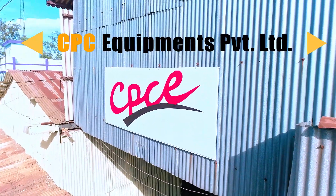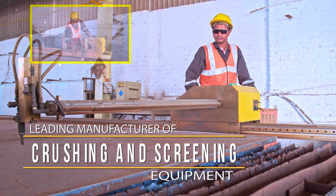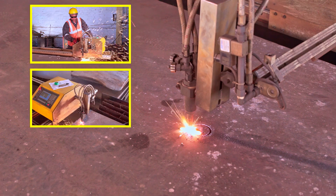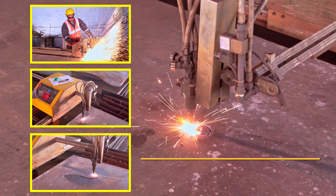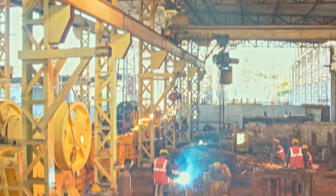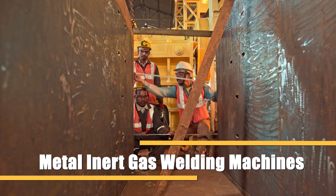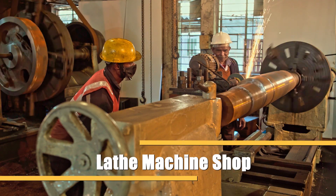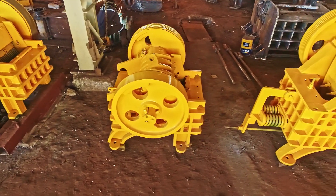CPC is the leading manufacturer of crushing and screening equipment in eastern India. CPC helps customers maximize their profits by incorporating modern technologies in a jaw crusher plant. These plants are well known for lower dust generation and better cubicle shape aggregates.